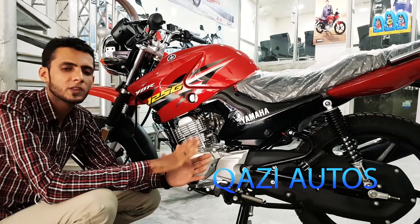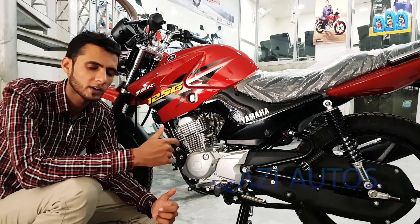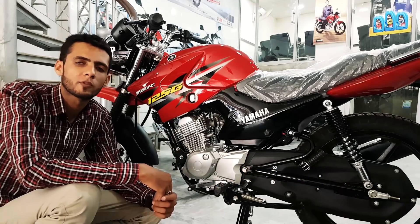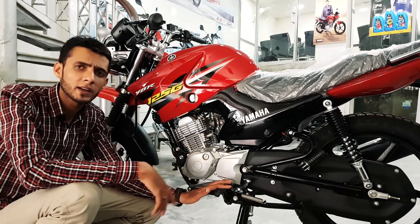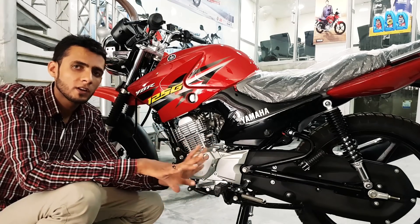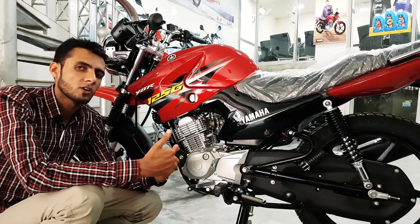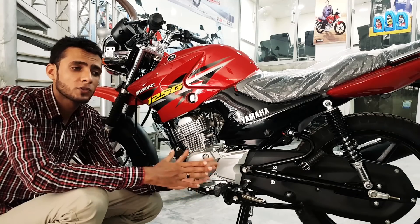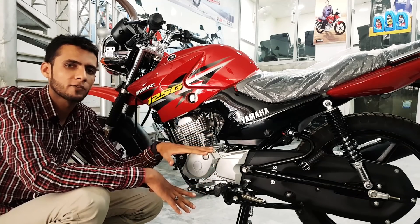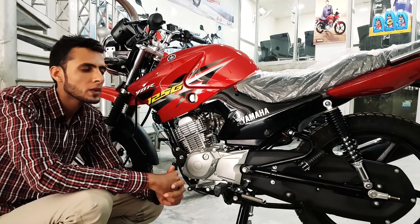यह video has been proudly sponsored by Bikeaji, Rawalpindi। जी हाँ, यह वही motorcycle dealers हैं जो zero markup पे आपको यामाहा की कोई भी bike installment plan पर provide करते हैं। अगर आपका इरादा है 2018 का bike लेने का, तो आप freely visit कर सकते हैं — आपको अच्छा deal करेंगे और आप आकے ان کے installment plans fully satisfaction کے ساتھ دیکھ سکتے ہیں۔ ان کا شکریہ ادا کرتا ہوں کہ انہوں نے ہمیں دوبارہ platform دیا۔